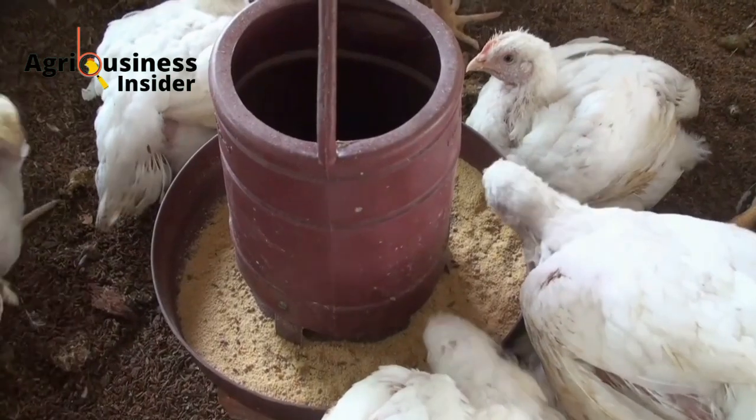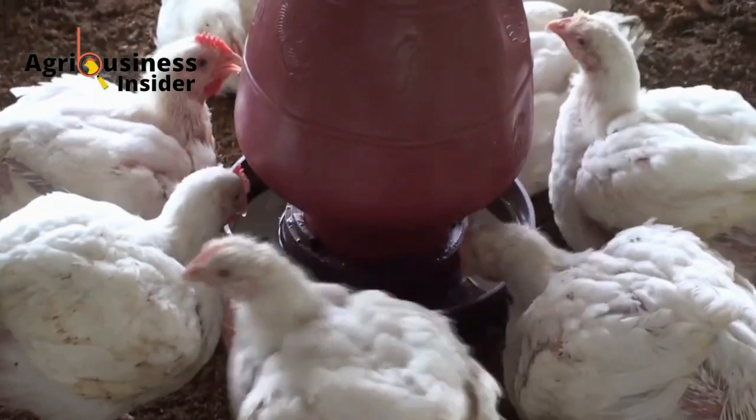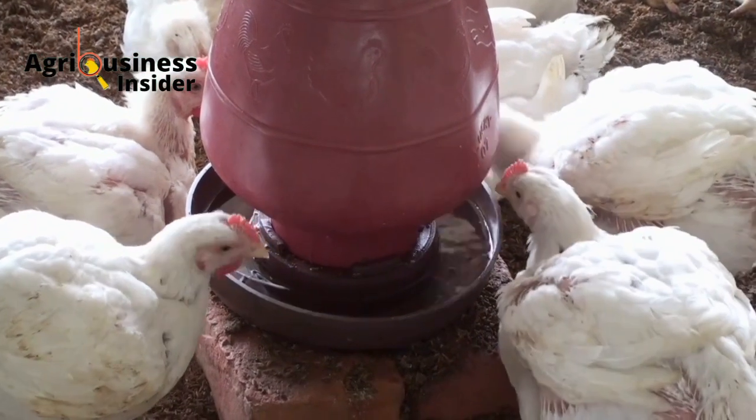Interestingly, this experiment was done during the final weeks of production — that is from day 42 to day 48.